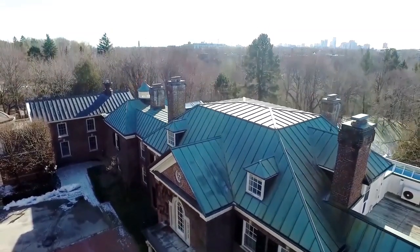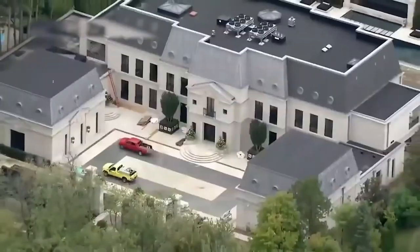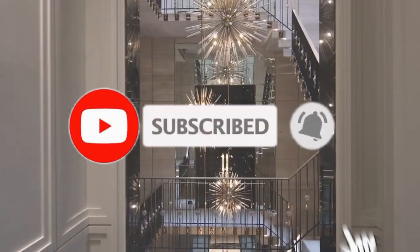In this video, we are going to talk about inside Drake's $100 million mansion. Please like this video and subscribe to this channel for future updates.